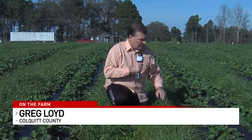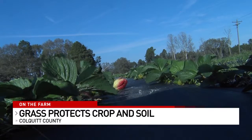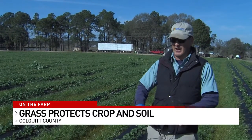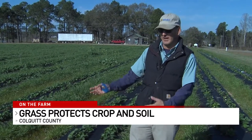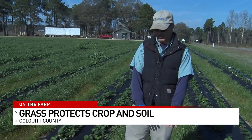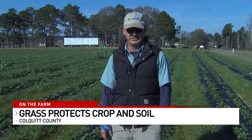From the sprinkler heads throughout this field to the plastic protecting the plants, even to the grass between the rows, everything here serves a purpose. The grass, for example, plays an important role in protecting the strawberries and conserving the soil. The first purpose is to stop erosion in the field after we lay the plastic and the ground is bare. The second thing is it will give us a little bit of wind protection. But then the final thing is as the spring comes along, the grass will die back and lay down in the middles, keeping sand from splattering up on the beds and getting on the strawberries during rain events in the spring.